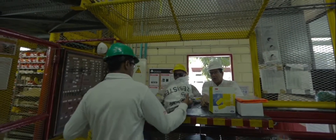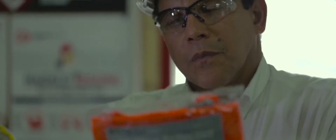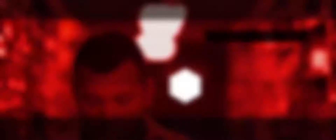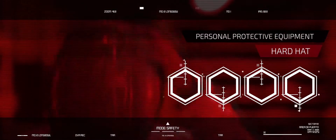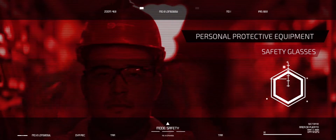To access Drummond Facilities, you must use all your personal protective equipment. They are required in all operational areas: hard hat, safety shoes, and safety glasses.